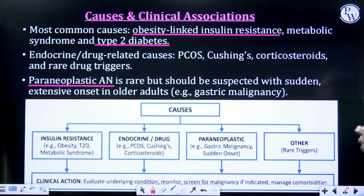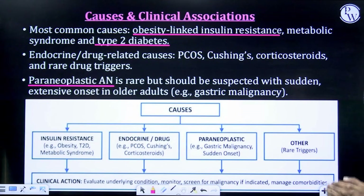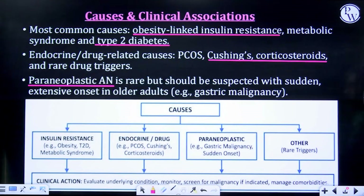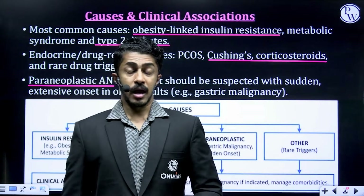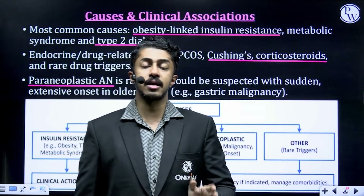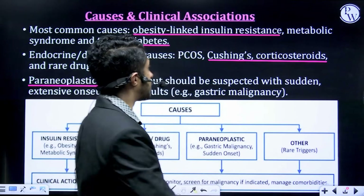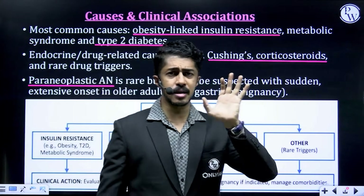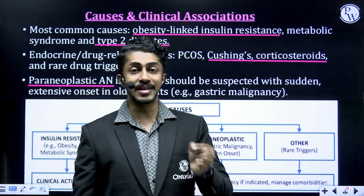The most common causes are obesity-linked insulin resistance, metabolic syndrome, and type 2 diabetes. Paraneoplastic AN is rare but should be suspected with sudden extensive onset in older adults — paraneoplastic AN simply means cancer-related. I know I'm pressing a panic button here, but it is better to get it confirmed first rather than taking a chance. Another cause is Cushing's syndrome and corticosteroids — Cushing's is a condition where the body has been exposed to too much cortisol, and that can also create this condition.